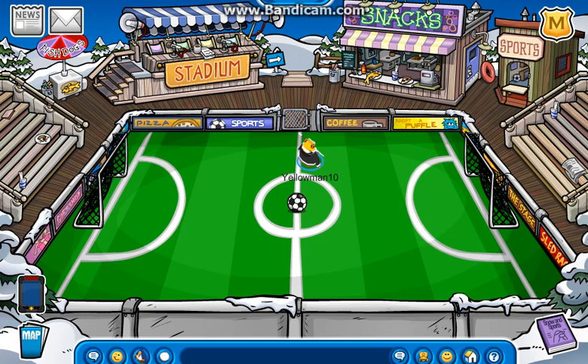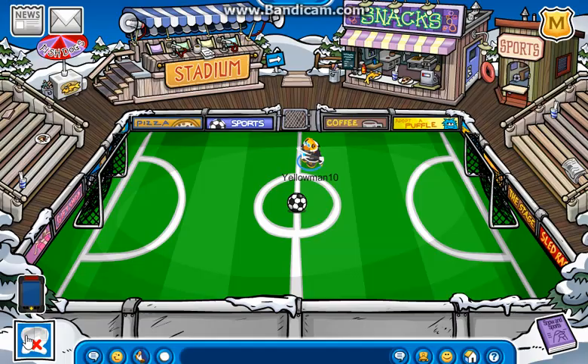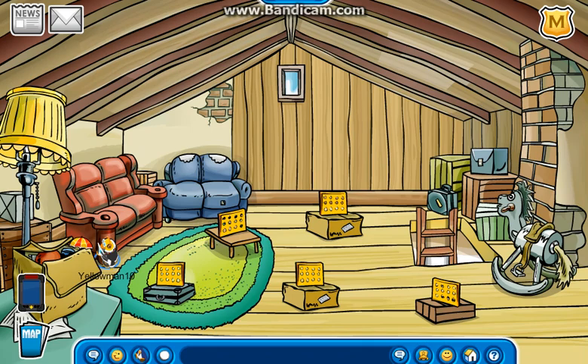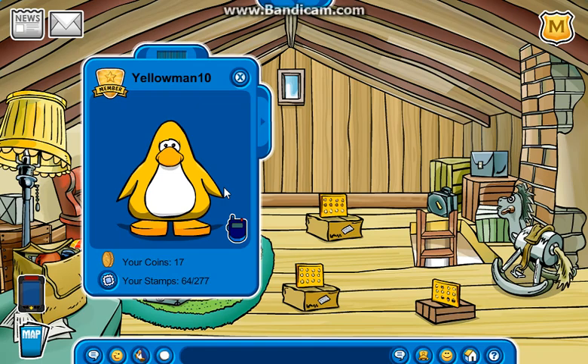Now it's time for the pin. To find the pin, head over to the Ski Lodge — assuming it'll load. There we go. Head over to the Attic and you'll find it right here: it is the Beach Umbrella Pin. Let's pick it up and put it on our player card.